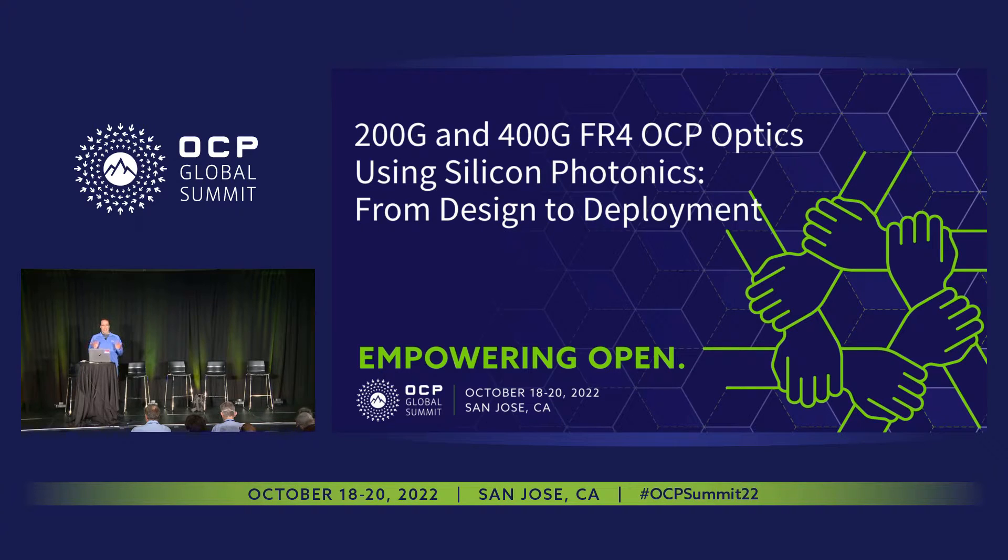Specifically, I'm talking about 200 gigabit per second and 400 gigabit per second FR4 OCP optics using silicon photonics — and I'll use 'G' to mean gigabits per second throughout my presentation.